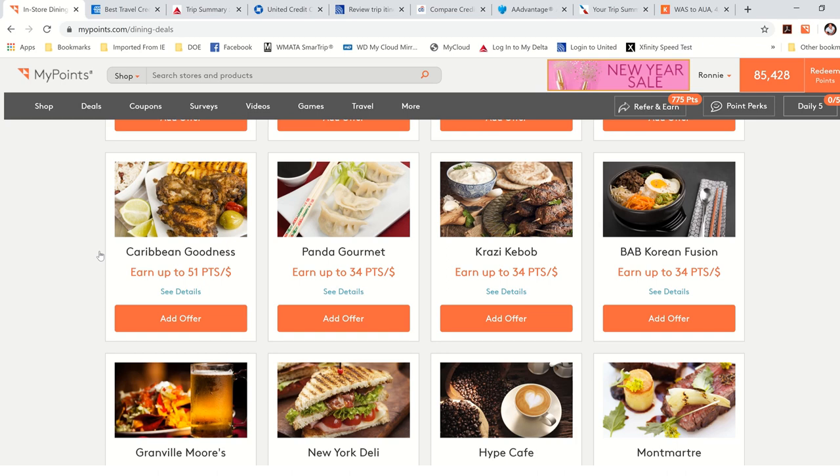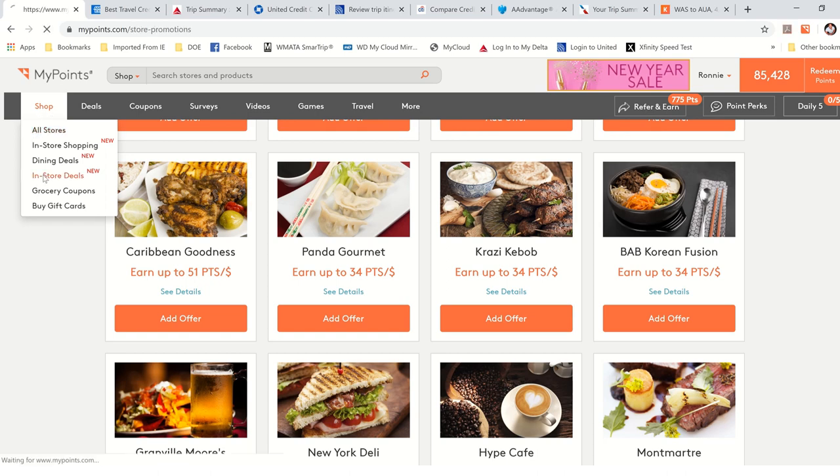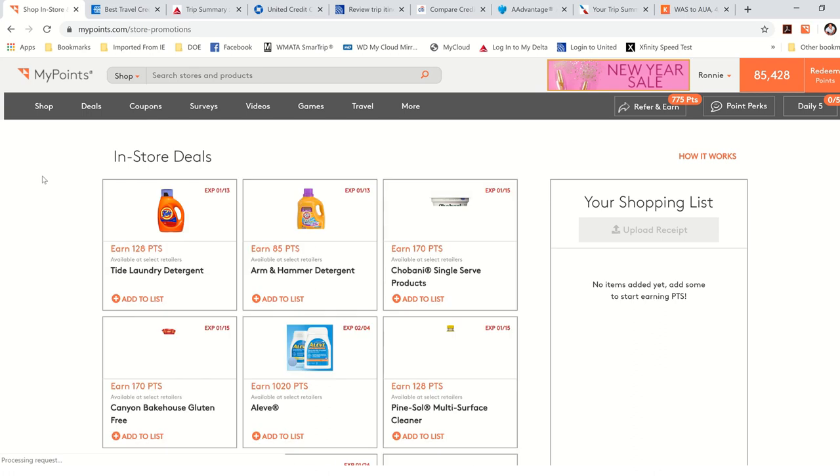Shopping is the number one way to do it — you have to change your mindset and always shop through MyPoints. They also have in-store deals: if you buy Tide Detergent, they'll give you 128 points. If you buy Aleve, they'll give you 1,020 points. You just add it to your shopping list and go shop.